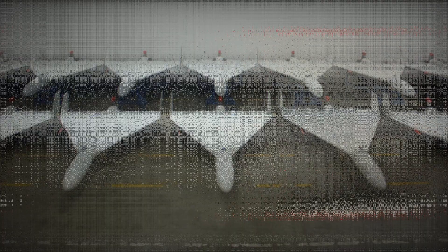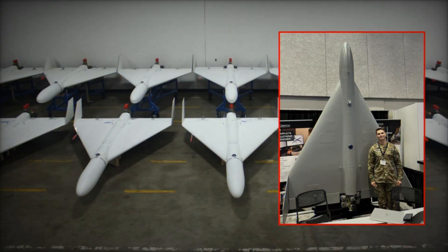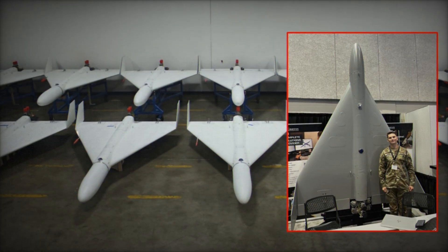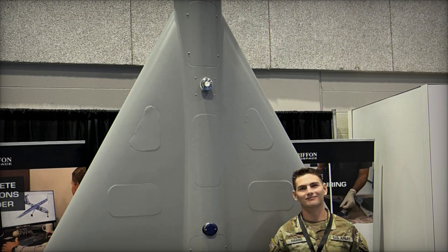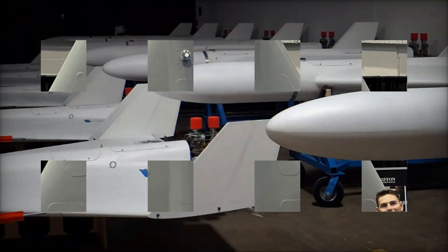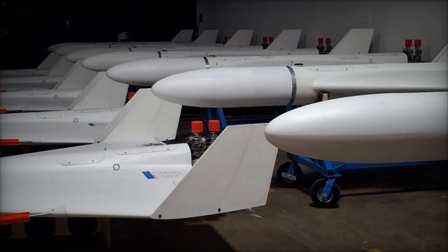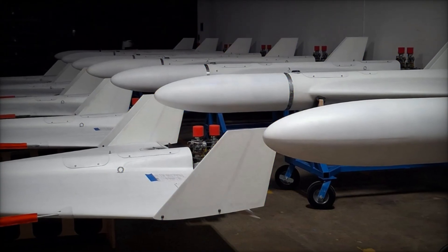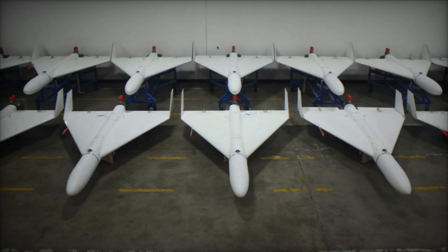Its effectiveness comes not from advanced technology, but from simplicity and affordability. Built with commercial-grade components and powered by a small piston engine, the Shahid can travel between 2,000 and 2,500 kilometers while carrying a 90-kilogram warhead. Russia has adopted it in large numbers, producing its own localized version under the name Geran-2, with factories reportedly capable of churning out thousands each month.